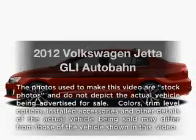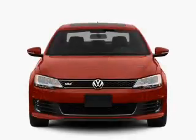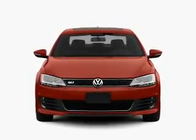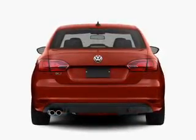Imagine yourself in this 2012 Volkswagen Jetta. If you're looking for an automobile with great attributes, look no further. With an efficient four-cylinder engine, the powertrain includes front-wheel drive, driven by a six-speed automatic transmission.